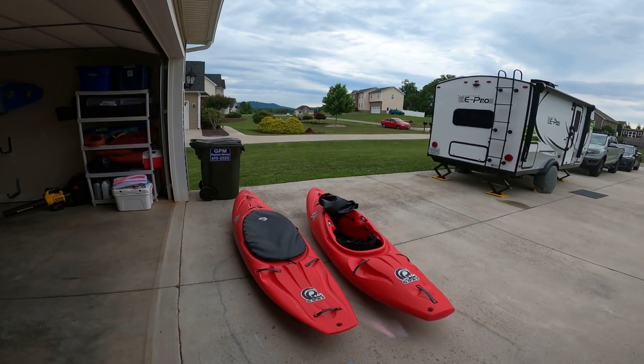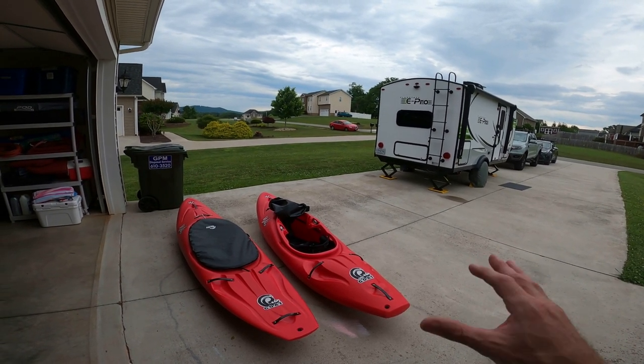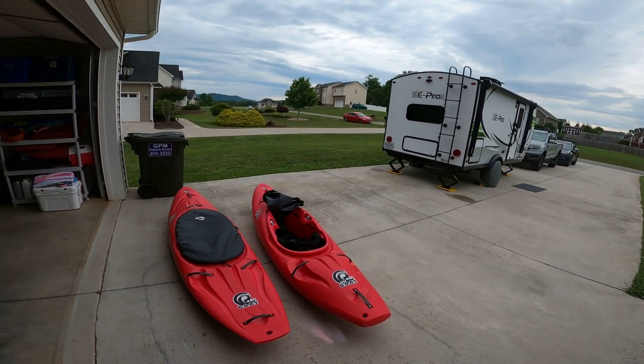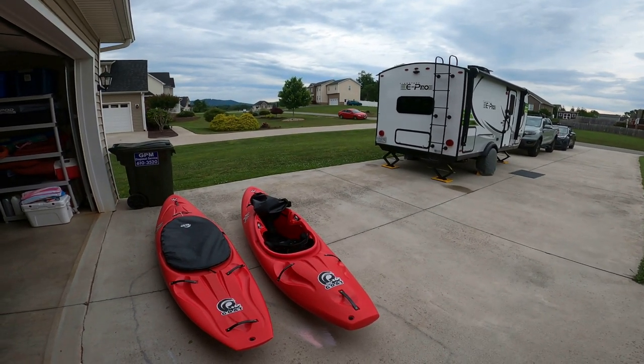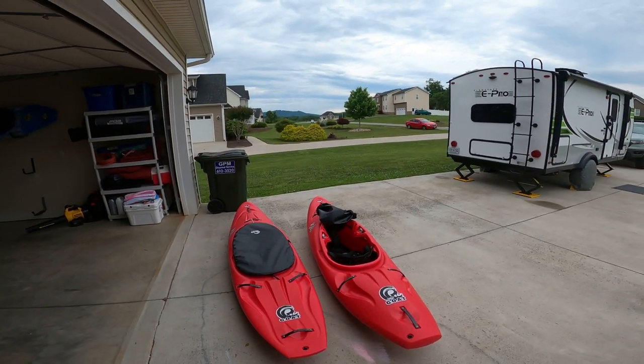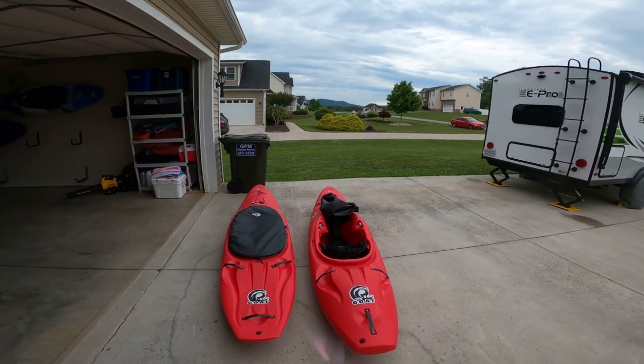I absolutely love the Goat — it's a great, awesome boat. I haven't paddled it all that much beyond the Green and some class two stuff, but hopefully I'll get more time in it and we'll see how it goes. If you have any questions, comment, like, subscribe, and hit me up with questions. Thanks!